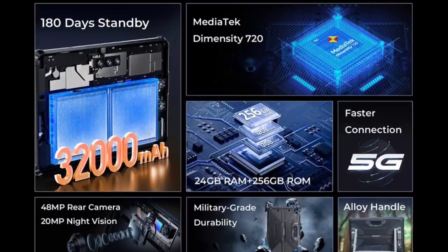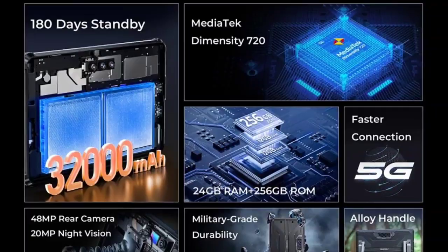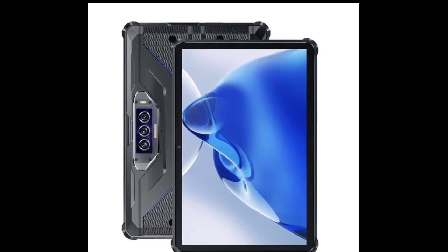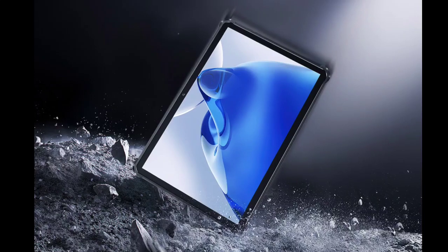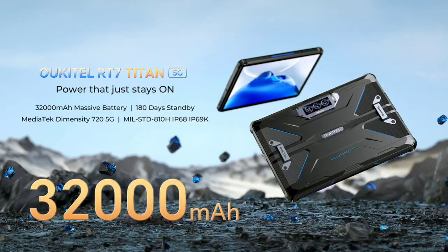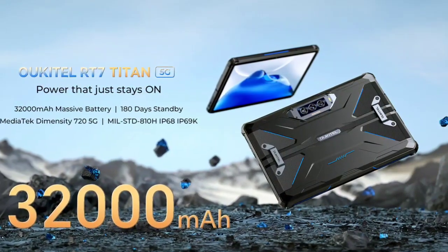The RT7 Titan 5G is the first rugged tablet to offer 5G connectivity. It is designed to withstand extreme conditions, making it ideal for use in construction, manufacturing, or other demanding environments. The tablet is MIL-STD-810G and IP68/IP69K certified, meaning it can withstand drops, dust, water, and extreme temperatures. It also has a shockproof bumper and a rubberized coating to protect it from bumps and scratches.